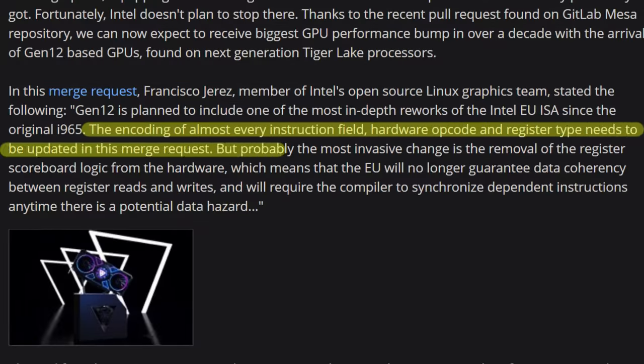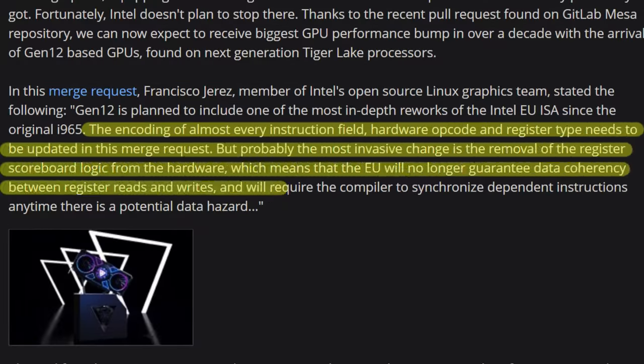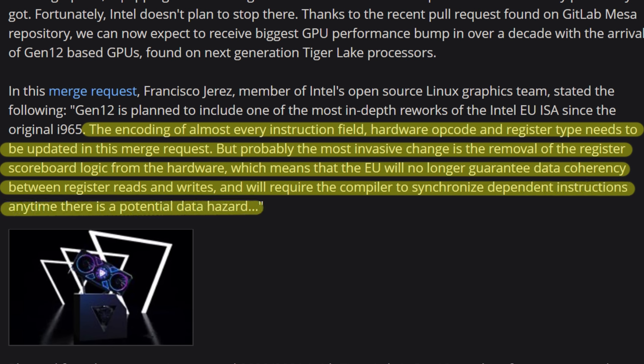It's kind of like how AMD announced RDNA versus their previous GCN architecture — RDNA being something slightly different, not a complete rework of the ISA, just a little bit here and there. But Intel is completely reworking the ISA, saying that the encoding of almost every instruction field, hardware opcode, and register type needs to be updated. Probably the most invasive change is the removal of the register scoreboard logic from the hardware, which means the EU will no longer guarantee data coherency between register reads and writes. Gen 12 graphics is becoming something quite crazy for Intel — they're putting a lot of effort into this.